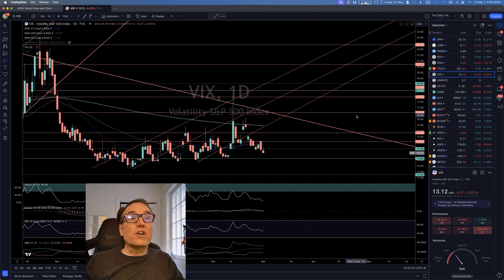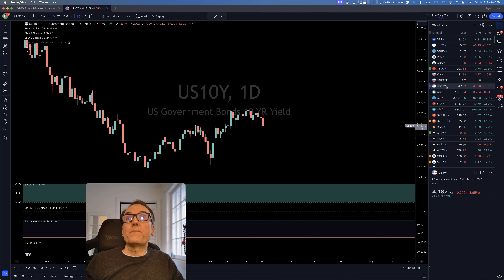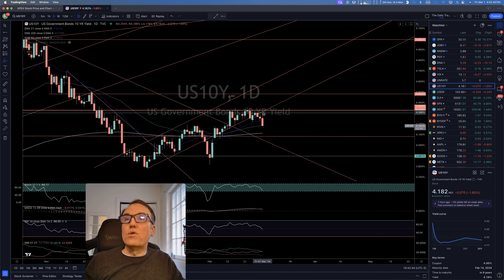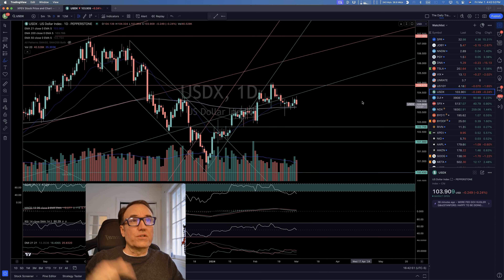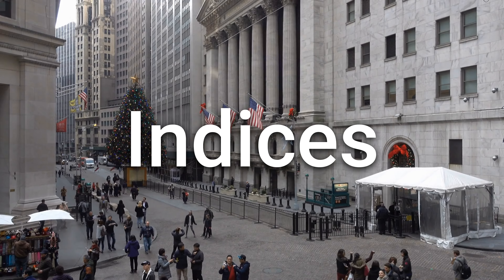Let's take a look at the VIX — continuing its way down, we like this. We are down two percent, so let's hope we start going back down to 12.64. The 10-year bonds are moving down, which is going to help the stock market. There's also a move down today on the dollar, which is also going to help.